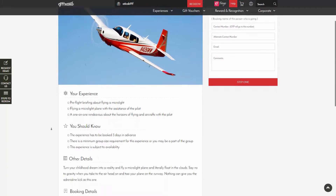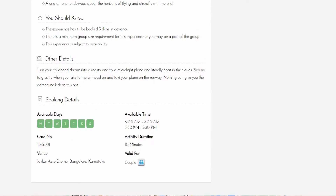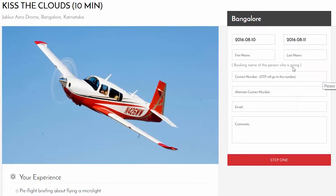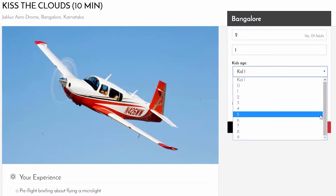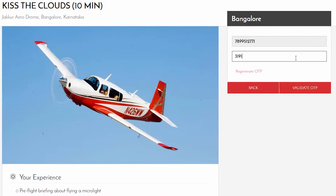Select the experience that you want and check out the booking details. Now proceed to fill out the form — enter the preferred date at which you'd want to go, and an optional date for backup. Enter your name, mobile number, and email, and go to the next step. Specify the number of kids, weight, and health concerns if any.